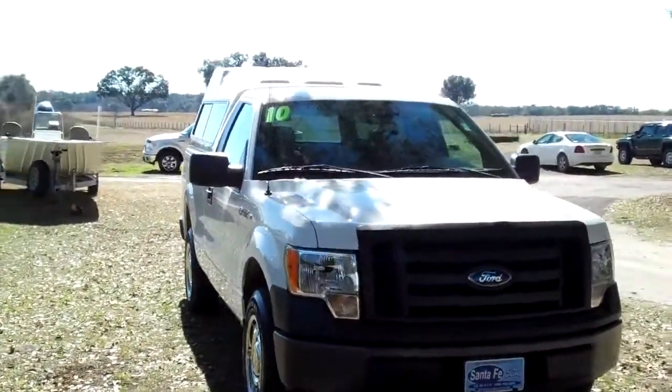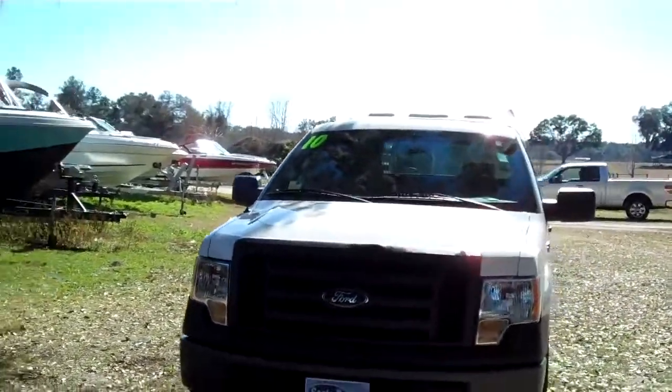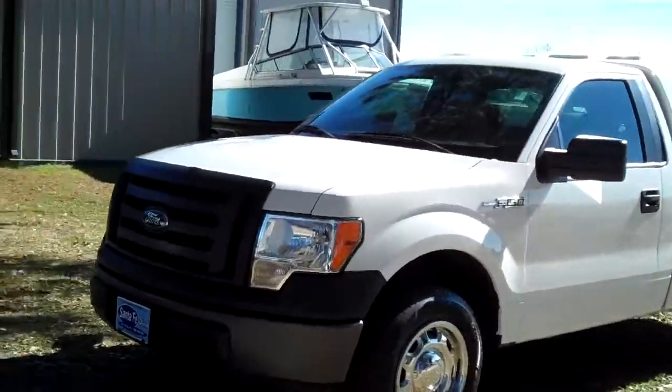Hello again. It's Jen here with a 2010 Ford F-150 XL. I'd also like to let you know that you can view our entire inventory online 24-7 by visiting SantaFeFord.com.